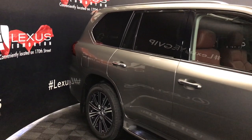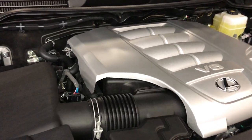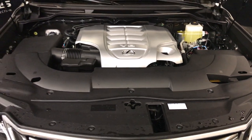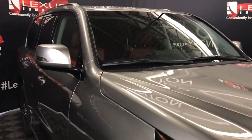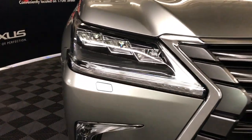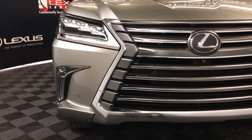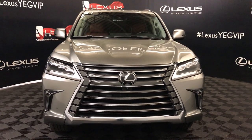Integrated turn signal lights in your side mirrors — auto dimming and power folding. 8-speed automatic transmission, 5.7-liter 8-cylinder engine, 383 horsepower, 403 pound-feet of torque. Windshield wiper de-icer, rain-sensing wipers, automatic high beam feature, auto-leveling headlamp system, LED headlamps — your low and high beams — headlamp washers, LED daytime running strip lights and fog lights, front tow hooks, clearance sensors, chrome grille, and so much more. Come on down to Lexus of Edmonton and check out all the new 2018 LXs.